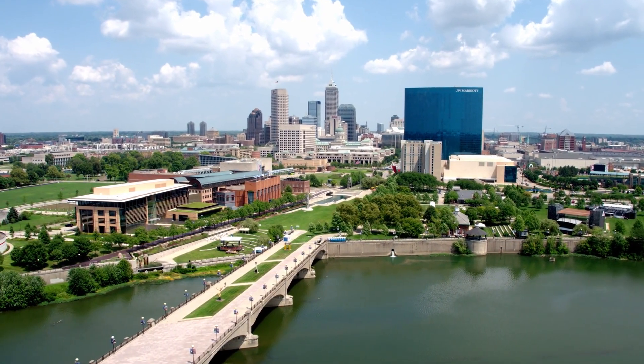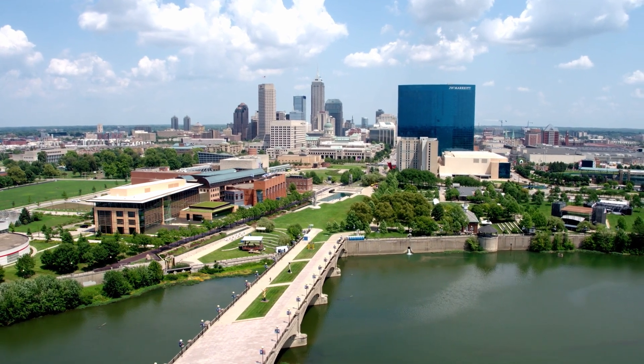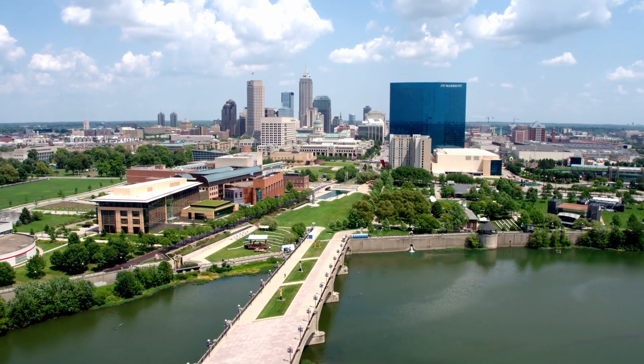You eliminate the potential for raw sewage ponding in yards and getting into streams and ditches in neighborhoods.